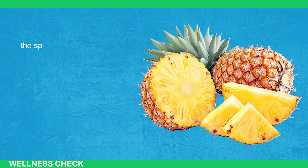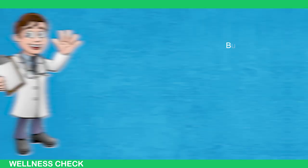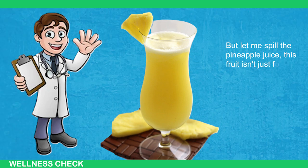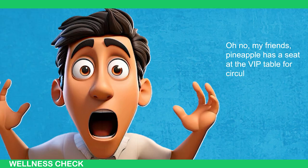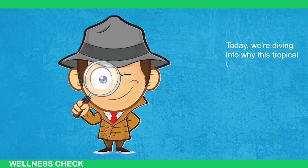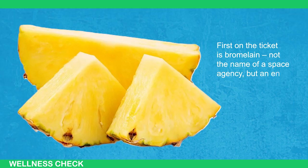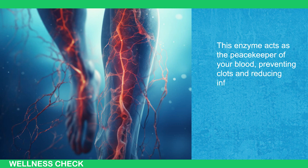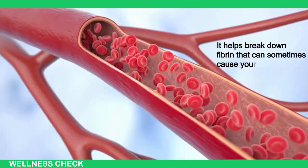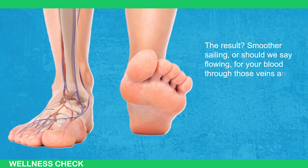Now let's move on to pineapple — the spiky fruit so tropical you can almost hear the steel drums playing every time you slice into one. This fruit isn't just for piña coladas and luau parties. Pineapple has a seat at the VIP table for circulatory health. First on the ticket is bromelain — not the name of a space agency, but an enzyme uniquely found in pineapples. This enzyme acts as the peacekeeper of your blood, preventing clots and reducing inflammation. It helps break down the fibrin that can sometimes cause your blood to get a bit goopy, resulting in smoother flow through your veins and arteries all the way down to your toes.